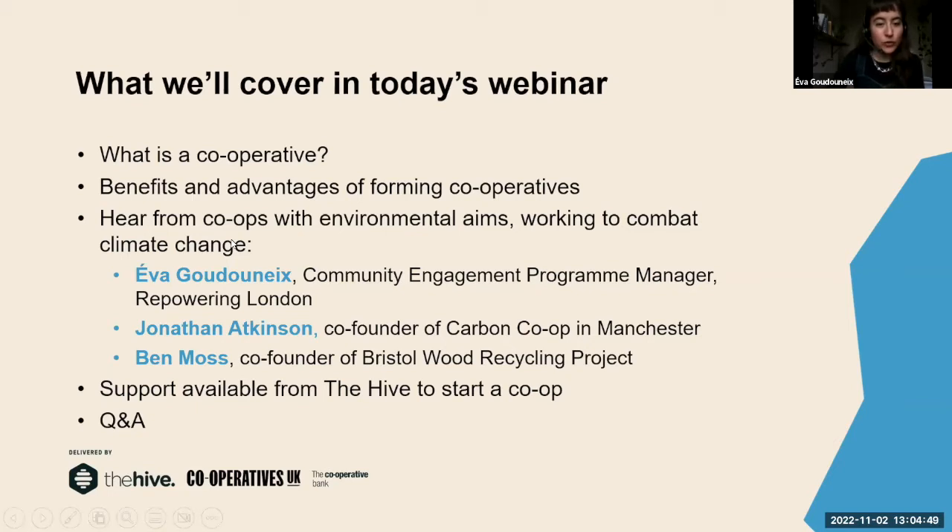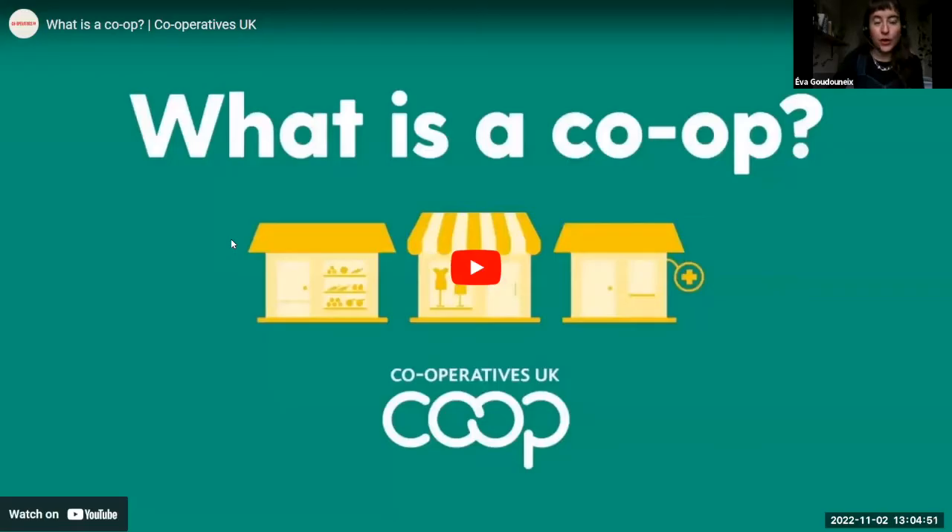I'm going to stop sharing now because we want to start with a short video explaining what a co-op is.